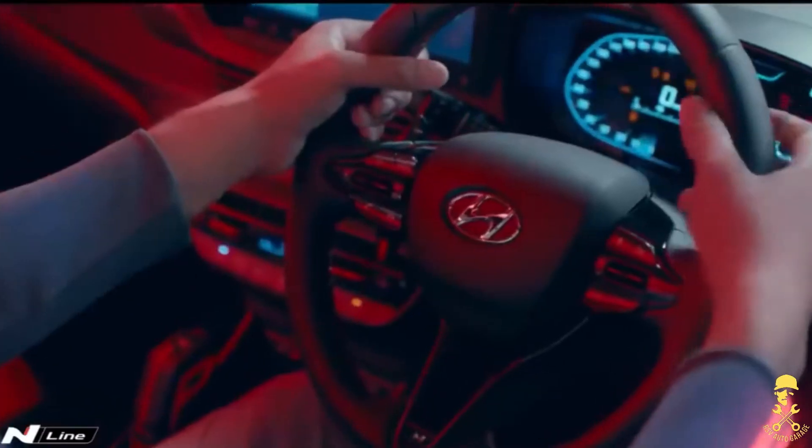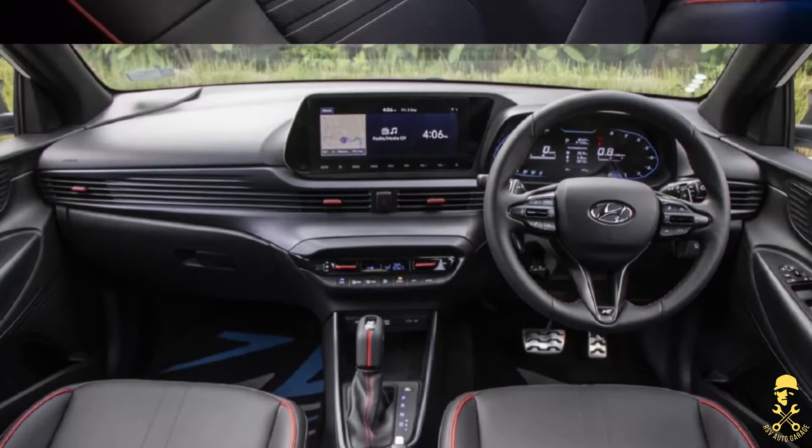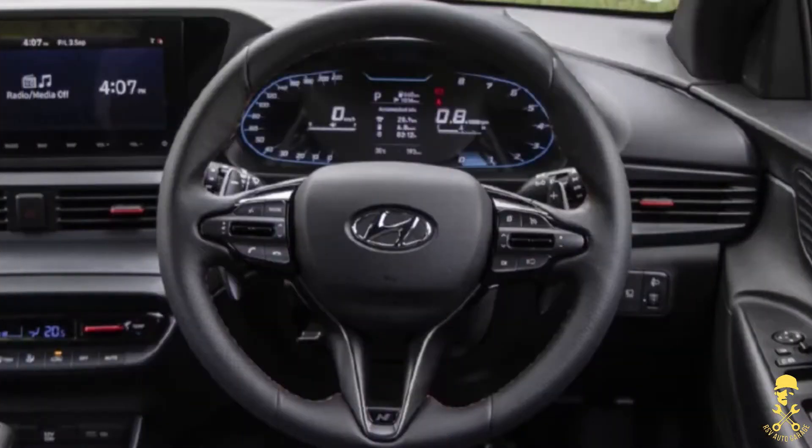If you look at the interior, it's a bit similar to the normal i20, but there are red highlights. New checkered pattern on the upholstery makes it a premium sporty cabin. Also, red ambient lighting, sporty metal pedals, and a new three-spoke steering wheel.